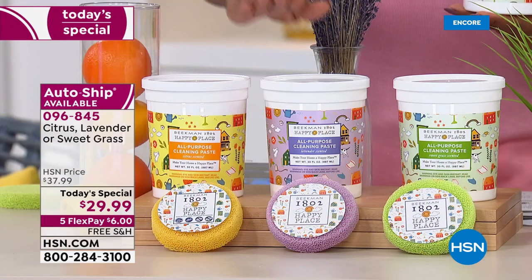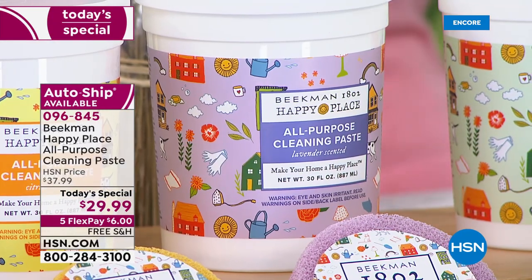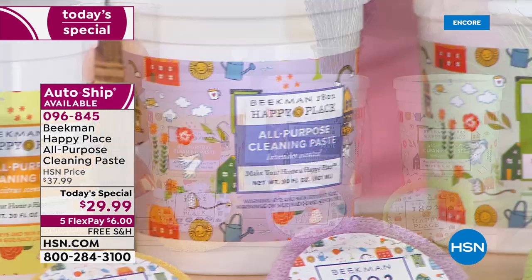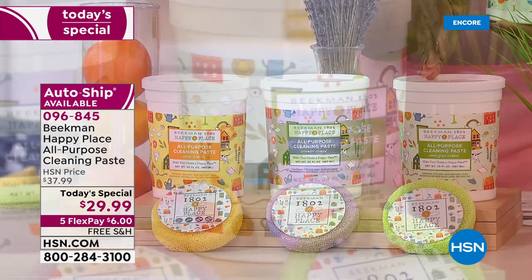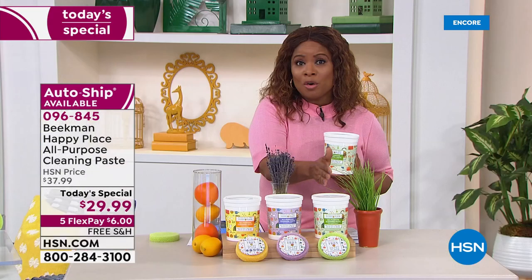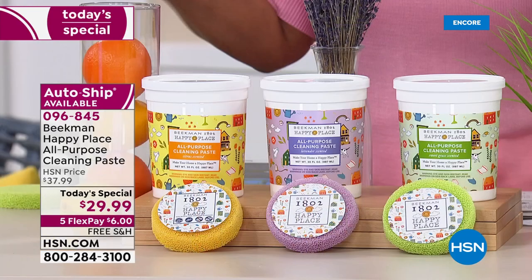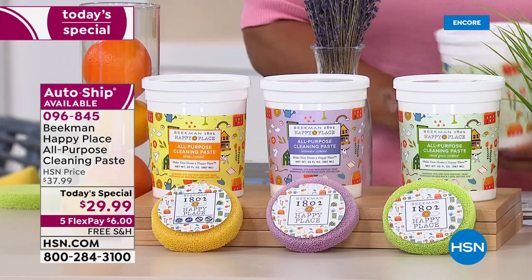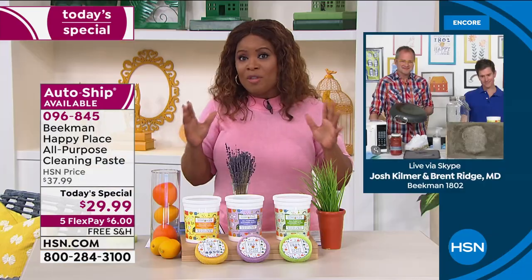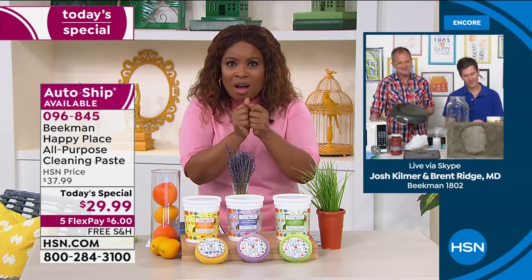We have that lavender — a wonderful, calming, beautiful scent. And then of course we have your all-time favorite, sweet grass. These make for great gifts for your children and grandchildren. In this world where we're wiping every surface all the time, this is a product you'll enjoy using. You don't have to wear gloves, you don't have to open windows or put on a mask — it doesn't have those caustic scents.